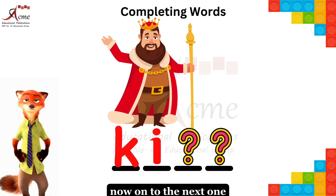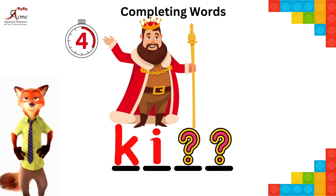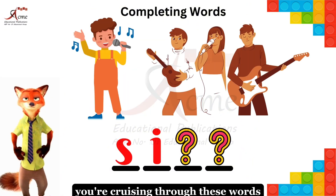Now on to the next one. Complete the word. Brilliant — it's king, it is. You're cruising through these words.